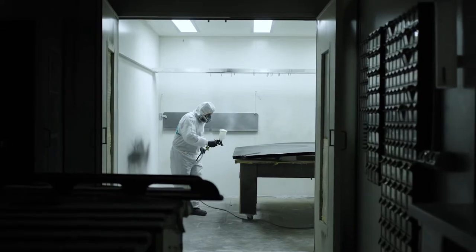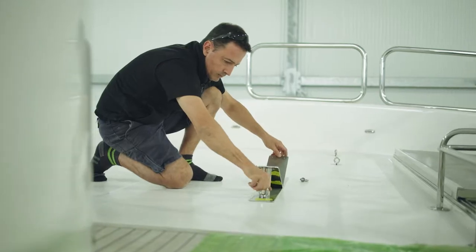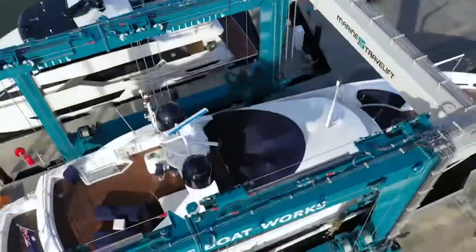Our attention to detail right through our whole company is paramount — that's what this whole industry is about. What makes Ocean Degree one of the leaders in the industry is our expertise in the technical side of things: computer-aided design, CNC machining, composite engineering. Our operations are based here at Boatworks on the Gold Coast, Australia.